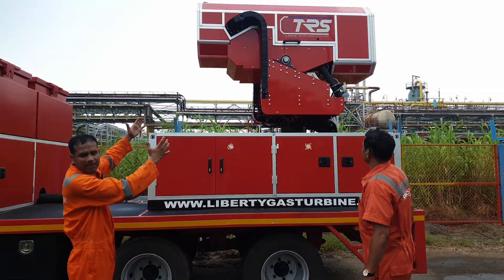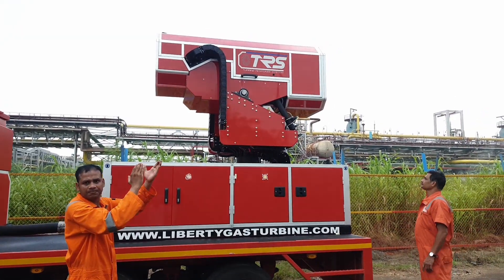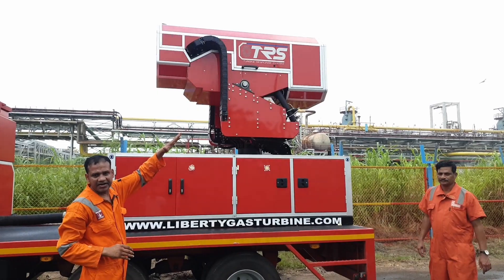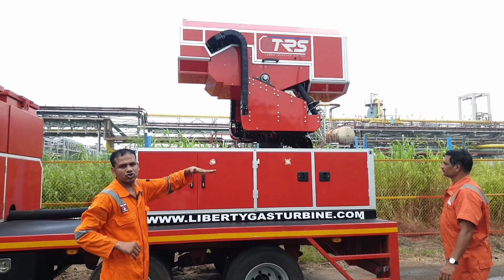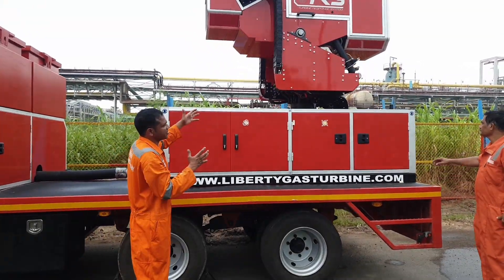This is what the turbine looks like. It can rotate to a degree of 180 degrees left and right, 65 degrees on the top, and horizontally 90 degrees. The main component of it is the turbine.